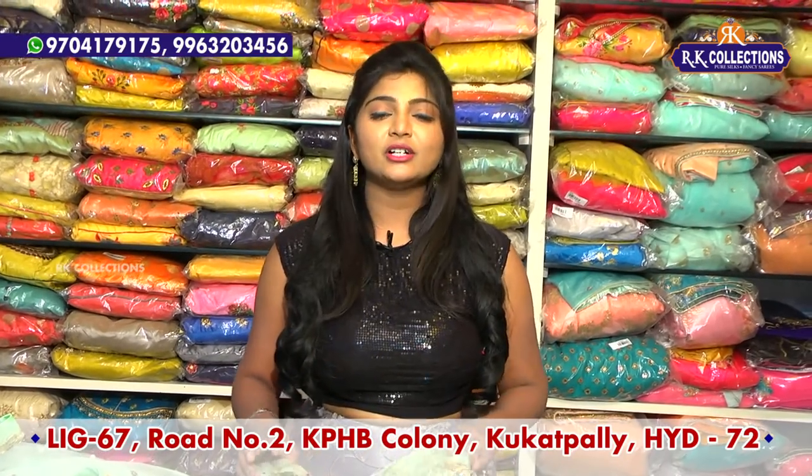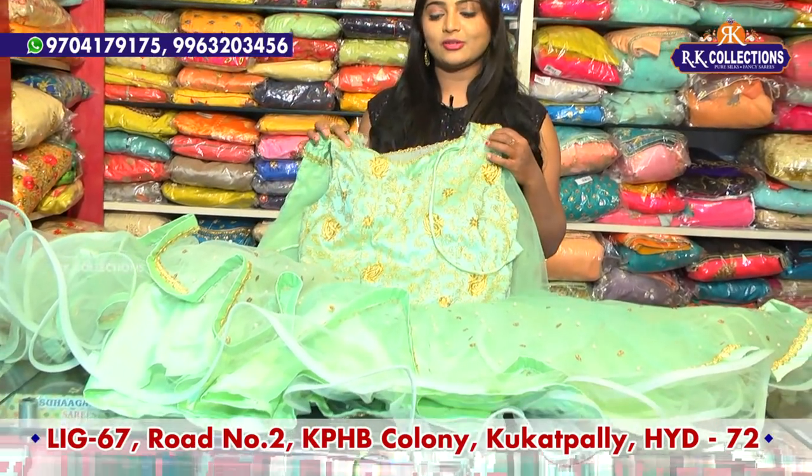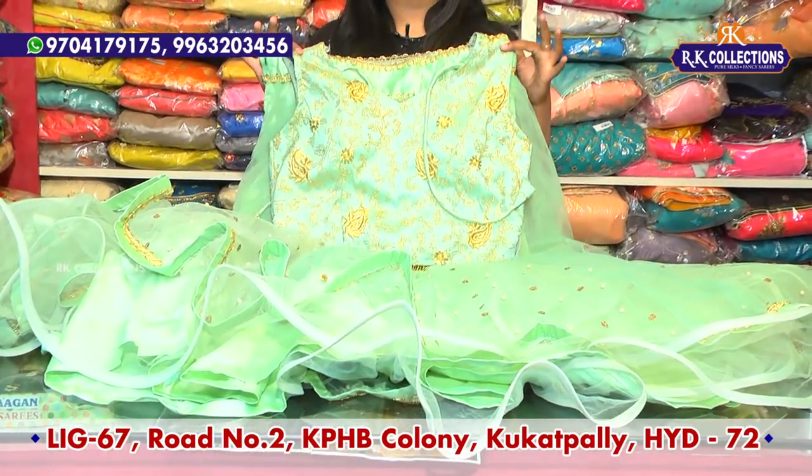There are already three branches — KPHB Road No. 2: RK Collections, RK Brothers, and RK Selections. Our first beautiful variety today is a nice crop top in light pasta green color combination.